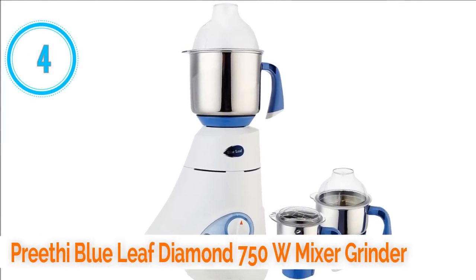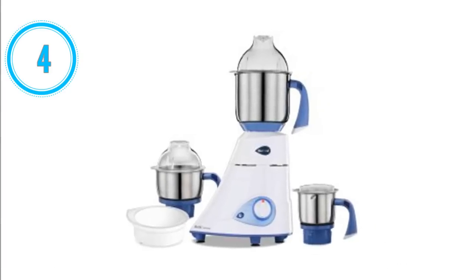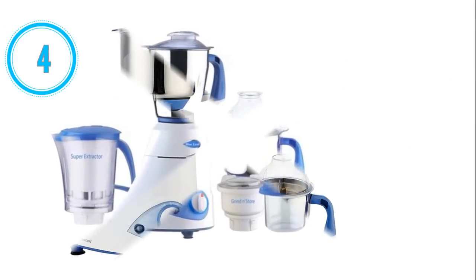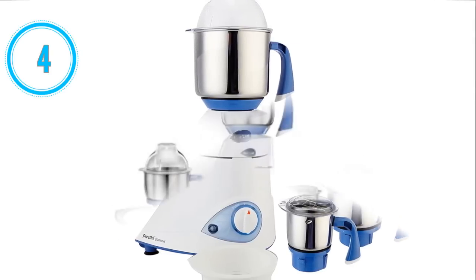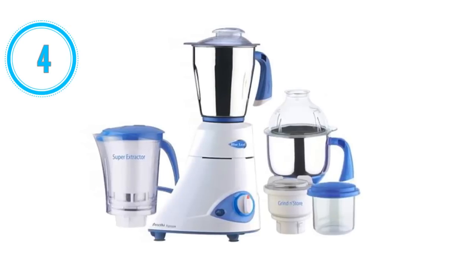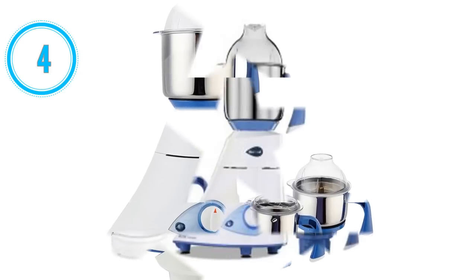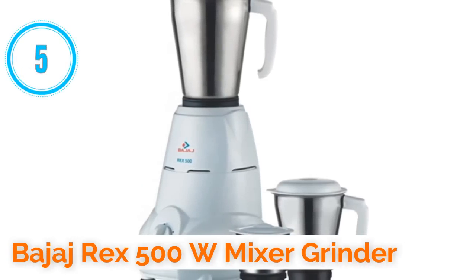Number 4: Preethi Blue Leaf Diamond 750W mixer grinder. The Preethi Blue Leaf Diamond 750W mixer grinder is the fourth best mixer grinder in India. Its motor power is 750 watts. It comes with three jars. It has a shockproof ABS body and an automatic cutoff system that ensures it automatically stops in case of voltage fluctuation or overload. Its jars and blades are made from high-quality stainless steel with high precision for best performance. It has three speed settings with pulse and comes with two years warranty.